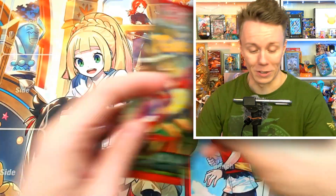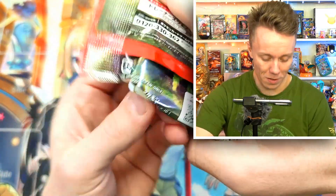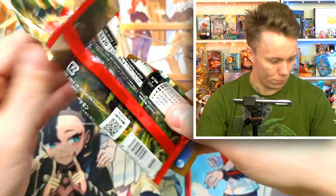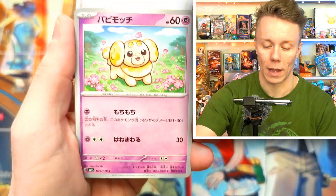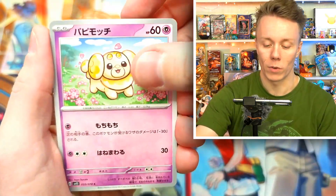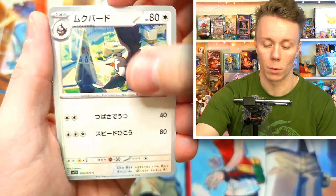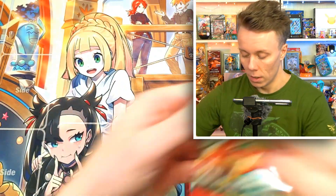I thought I was going to have to go out and buy this card — that is so cool. On to the next packet. We've got a Hachimaki, a Fidough, a Grimace, and another Dachsbun.